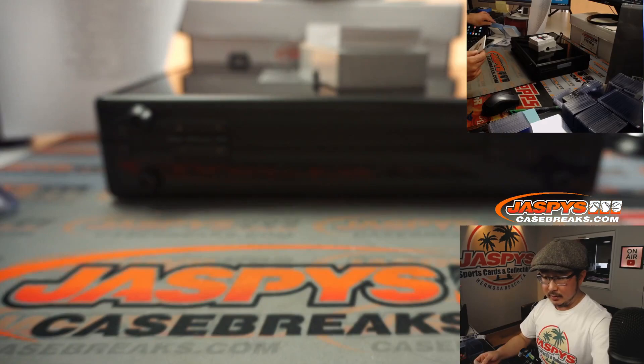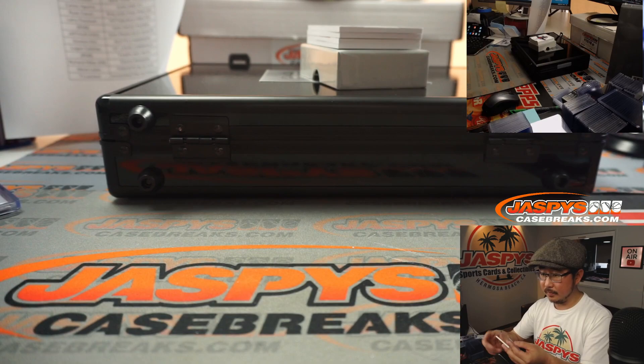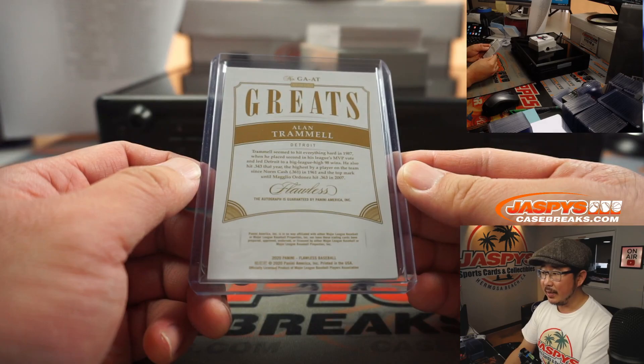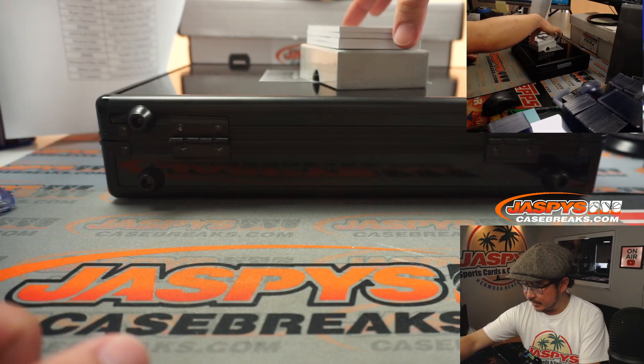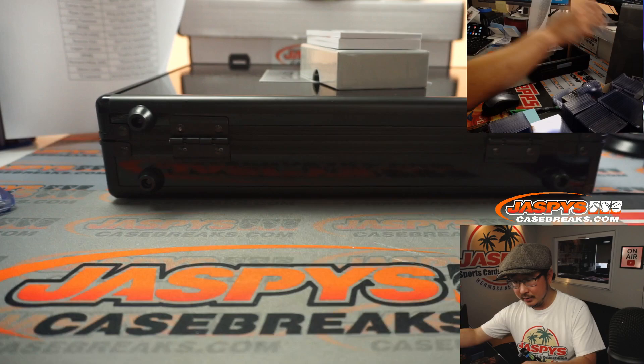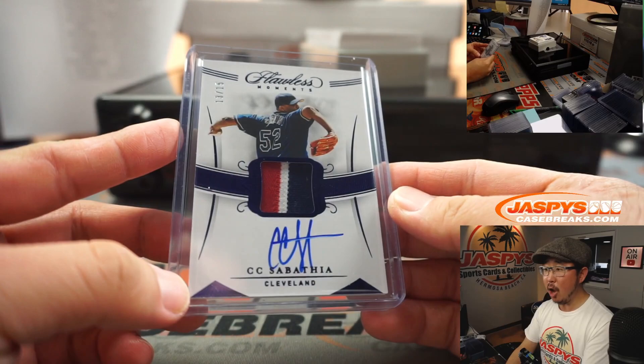Seven out of 25, Greats autograph — Alan Trammell. Detroit, Arthur King. Three-color patch and autograph, CC Sabathia, 13 out of 15, Moments autograph. This is the Cleveland edition of CC Sabathia. Matt Buckler — Cleveland! This is for you!